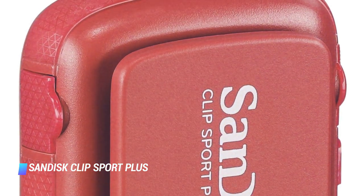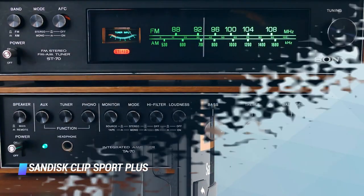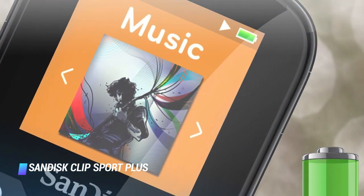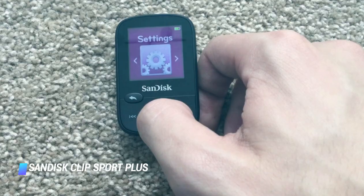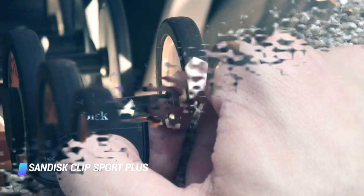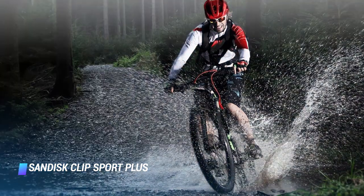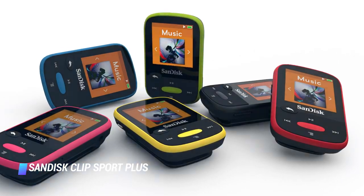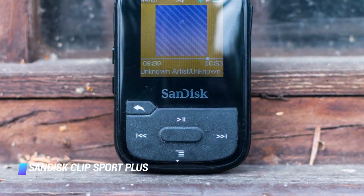Features include a 1.44-inch color display, 16GB memory, and FM radio. Bluetooth connectivity is also on board in case you want to use your favorite pair of wireless headphones. The Klip Sport can deliver up to 20 hours of playback on a single charge, making it a good choice for the gym. Despite its low price tag, it comes with a pair of earbuds in its retail package. Available in black, red, or blue, the MP3 player comes with a 2-year warranty.